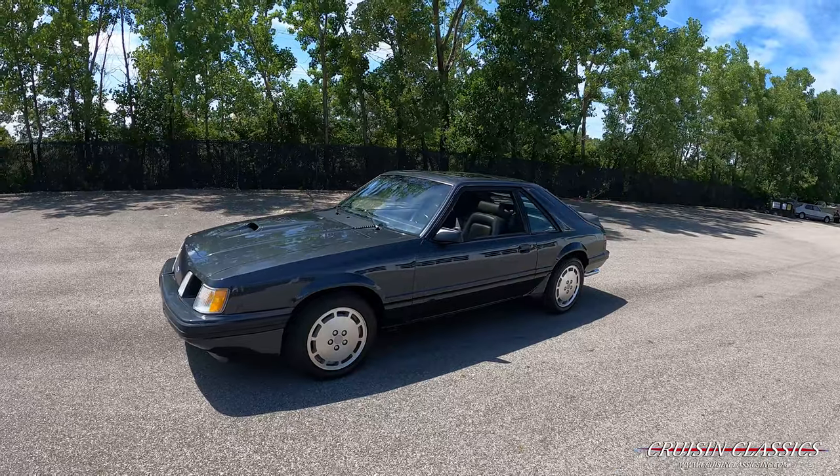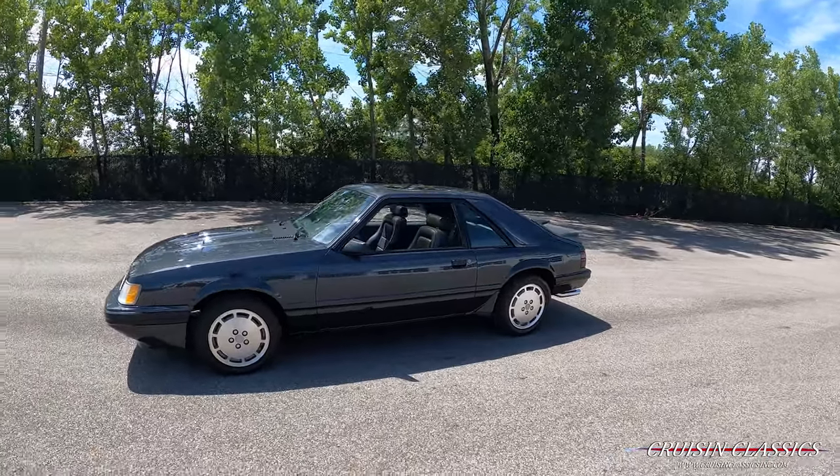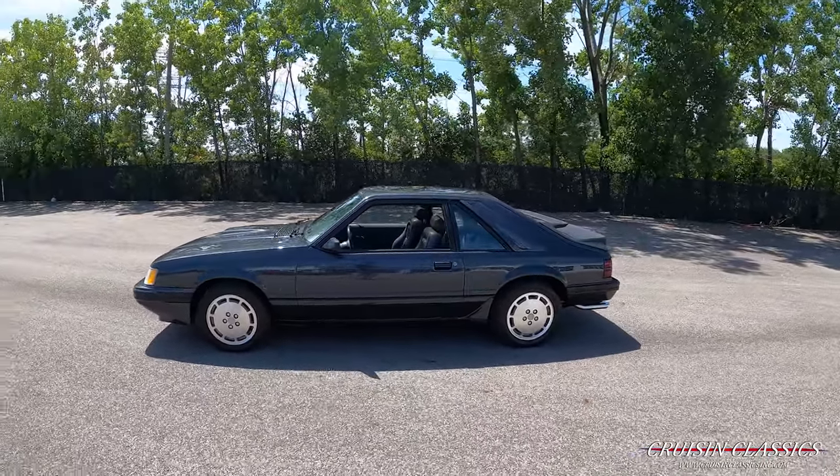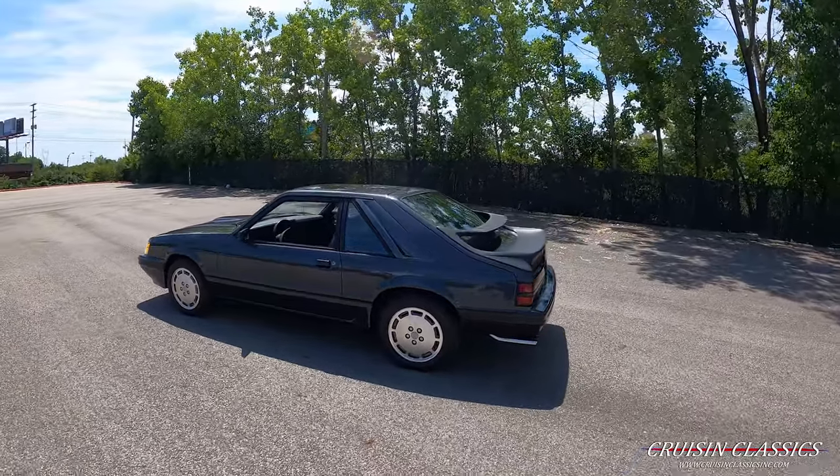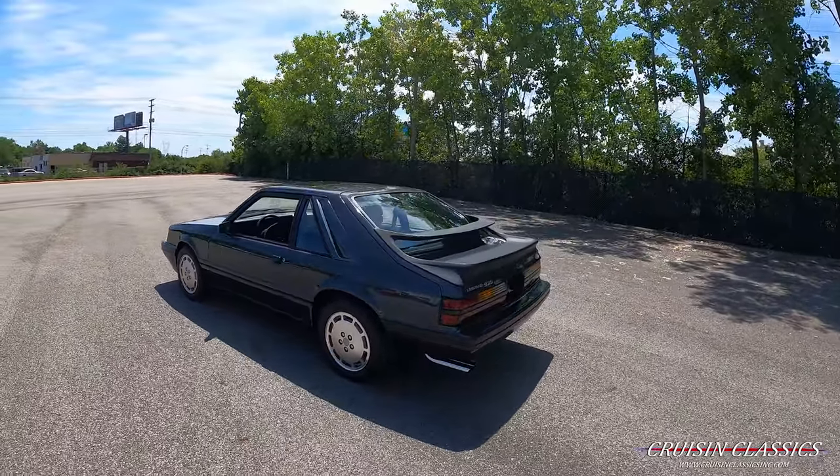Hey, what's going on guys, it is Seth here with the Cruising Classics YouTube channel, showcasing this 1984 Ford Mustang SVO we just added to our showroom. Really neat little car.